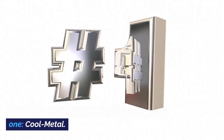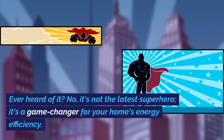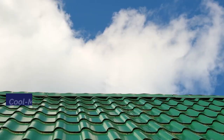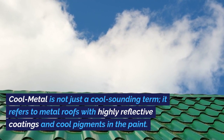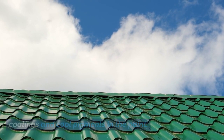Alright, let's kick things off with point number one: cool metal. Ever heard of it? It's not the latest superhero — it's a game changer for your home's energy efficiency. Cool metal is not just a cool-sounding term; it refers to metal roofs with highly reflective coatings and cool pigments in the paint.